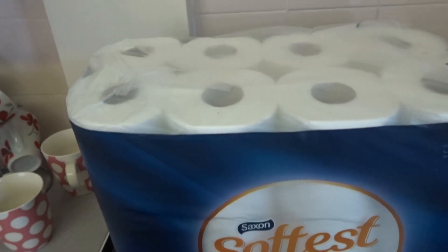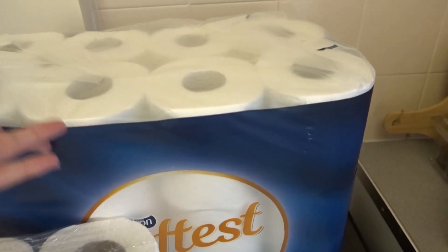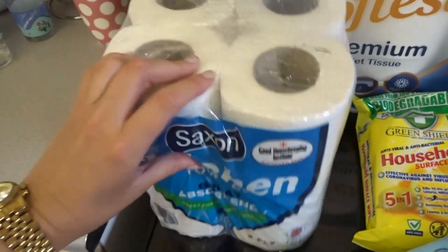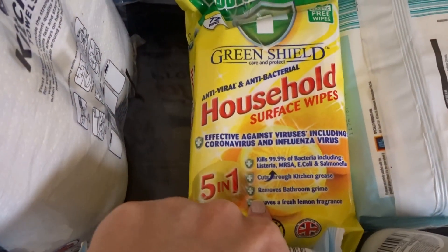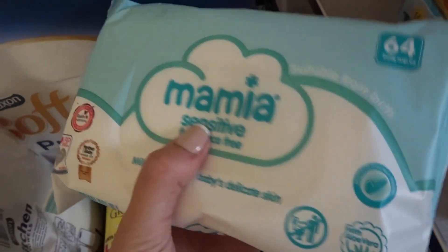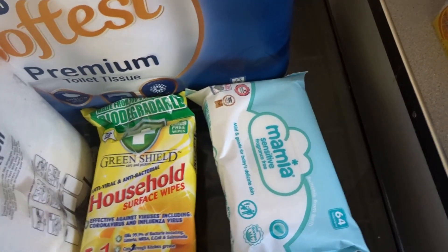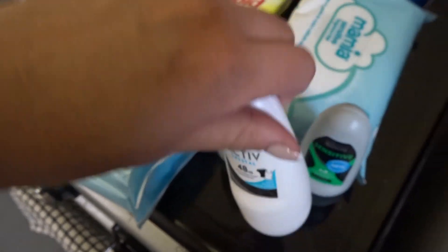Next, toiletries. I picked up a pack of 24 toilet rolls — I think that's about five pounds, which is unreal. Then some kitchen roll, two of these flushable toilet wipes, household surface wipes — I've been meaning to get those for ages — lemon scented, I love anything citrus. I also picked up a pack of baby wipes because you always need them for something. Apologies for sounding raspy, not sure what's going on there.